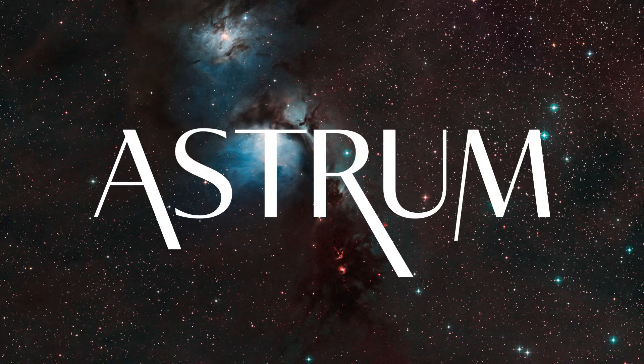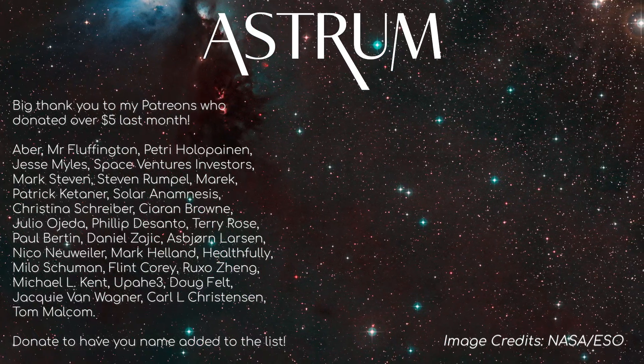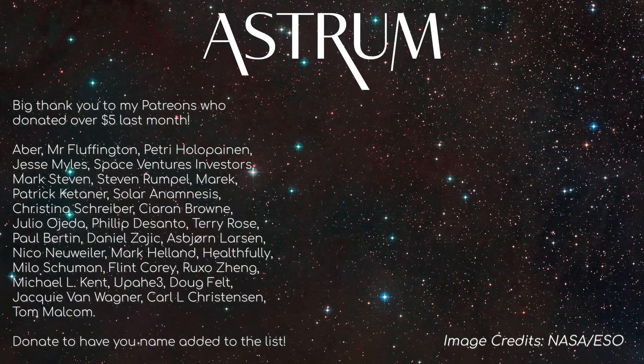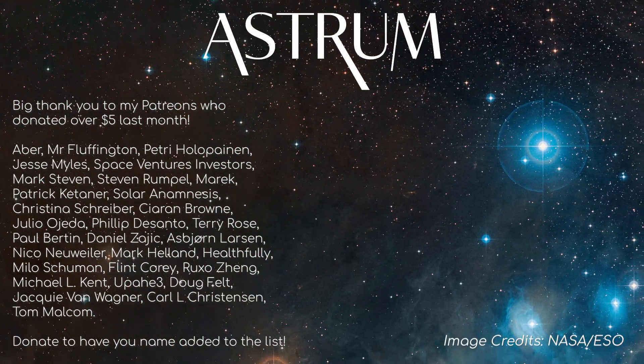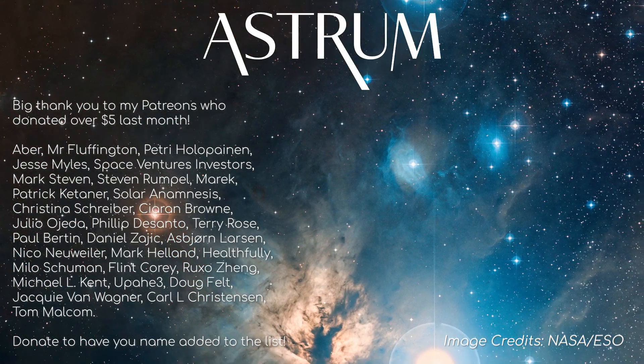Sadly that's all we've got time for today. If you're new to the channel and like what you see, you'll love my other videos too, so subscribe, like and share, as it really helps me make more of these in the future. Another way to support is through Patreon — if you donate $5 or more a month, your name will be added to this list. All the best and see you next time.